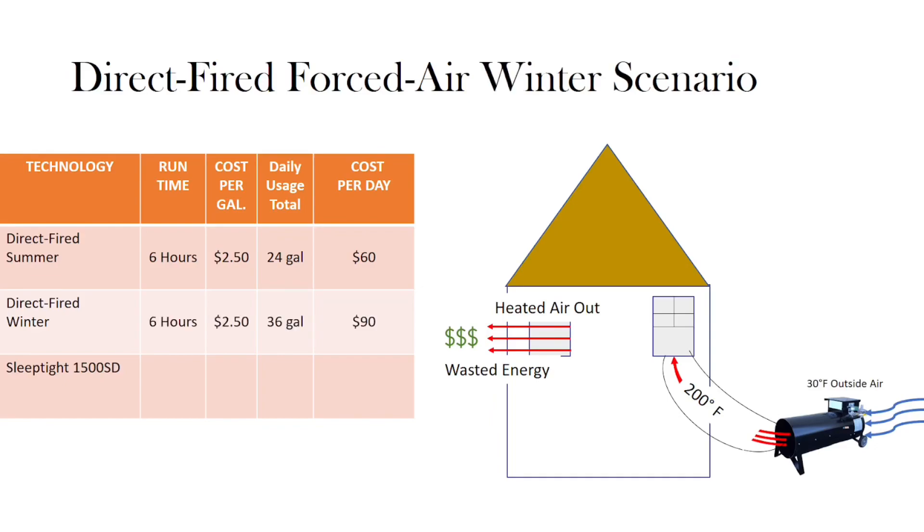Our next example shows a direct fired system heating a house on a winter day with an outside temperature of 30 degrees Fahrenheit. As with the summer scenario, the direct fired heater has a typical 200-degree discharge temperature coming out of the barrel. To generate this amount of heat, the machine needs to provide enough fuel to raise the temperature 170 degrees over the outside air.